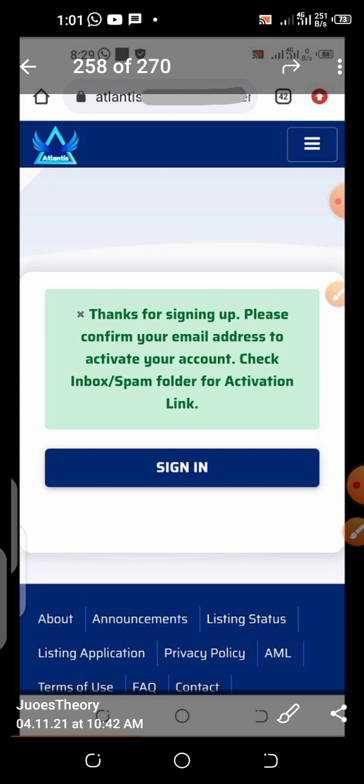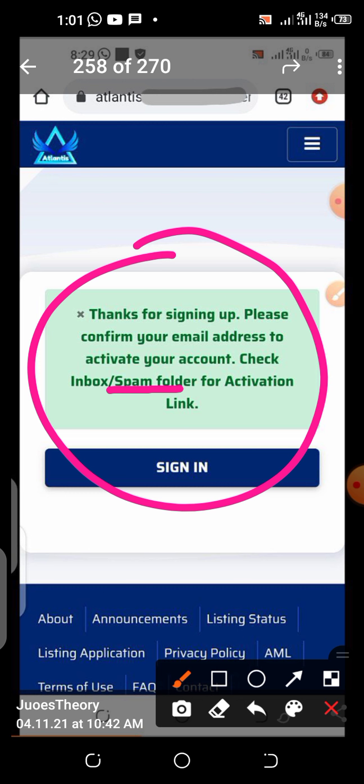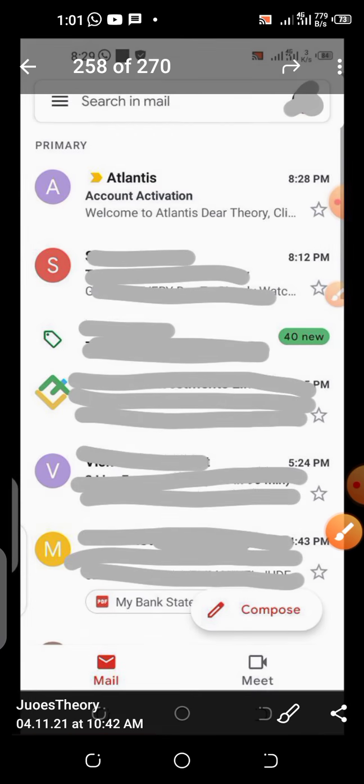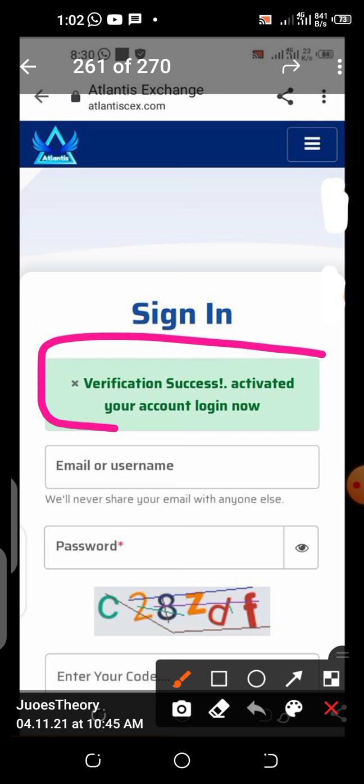Once you click sign up, you are going to see a notification that says: 'Thanks for signing up. Please confirm your email address to activate your account.' If you can't find it in your inbox, check your spam folder, your social folder, or your promotional folder if you are using Gmail. Then go to your email — click the message received, and click 'Verify to proceed.' Once you click verify, you will see: 'Verification success — account activated.'